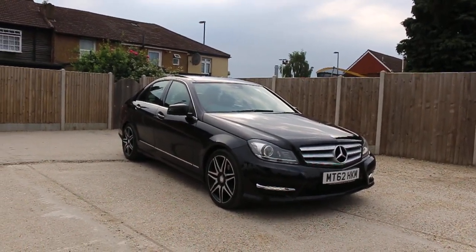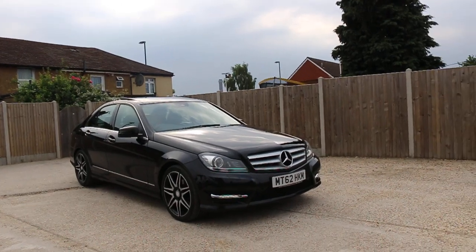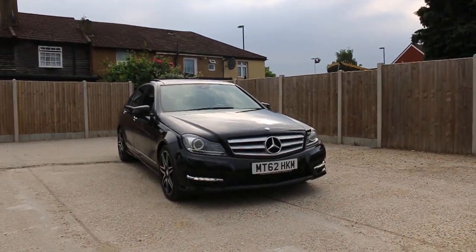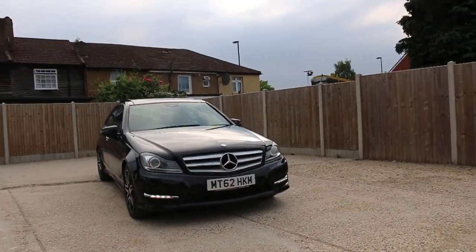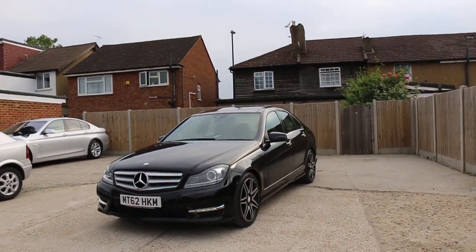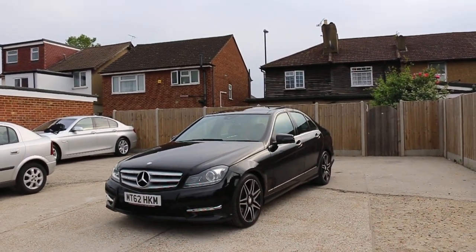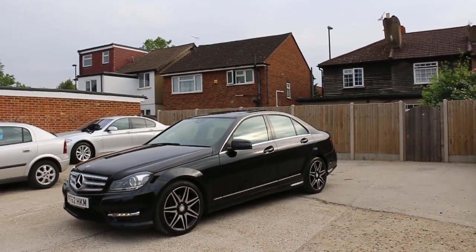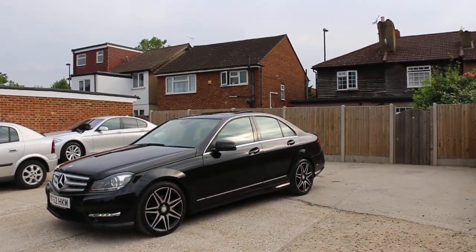Now available at McCarty Cars: Mercedes C-Class AMG, 62 plate, 2012, metallic black. The car has front daytime running lights, front Xenon lights, front headlight washer, front parking sensor, and 18-inch AMG alloy wheels. It's also got a panoramic glass roof.